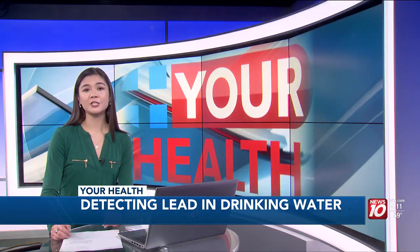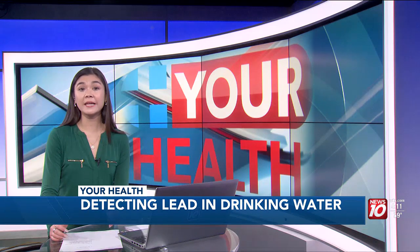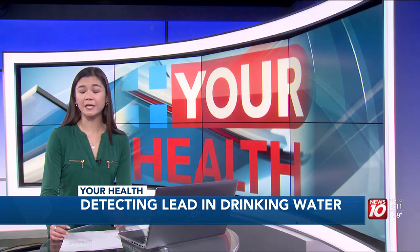The MIT technology can not only detect lead, but can also be adapted to detect cadmium, copper, lithium, barium, cesium, and radium.